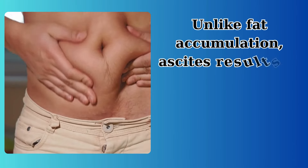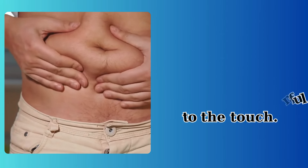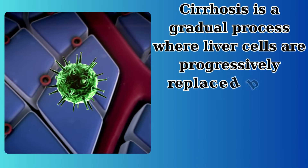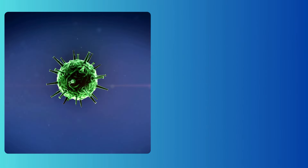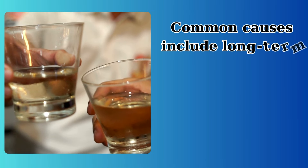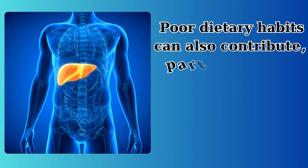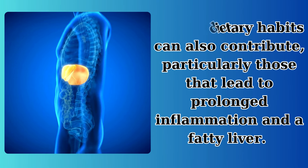Unlike fat accumulation, ascites results in a belly that feels tight and may be painful to the touch. Cirrhosis is a gradual process where liver cells are progressively replaced by scar tissue, a phenomenon that results from chronic injury to the liver. Common causes include long-term alcohol abuse and chronic viral hepatitis. Poor dietary habits can also contribute, particularly those that lead to prolonged inflammation in a fatty liver.